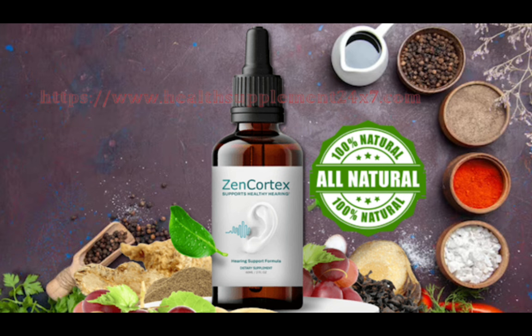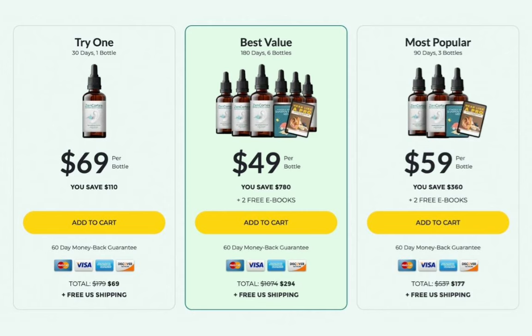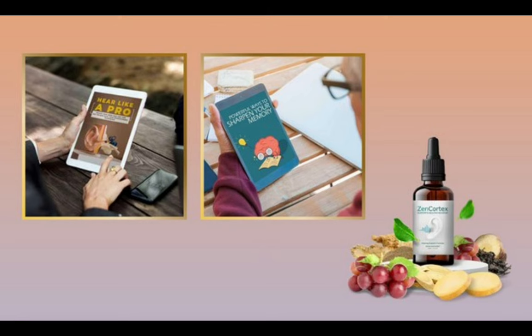You can see the initial results in the first month, but most people have better results after three months of using this product. Also important for you to know, Zen Cortex has no side effects since it is natural. I wanted to record this video first to tell you to be careful with the website you are going to buy Zen Cortex from, and also, if you do buy the product, do the exact treatment and take it seriously. Remember that your results will be very different from any other person because your organism acts in a very unique way.